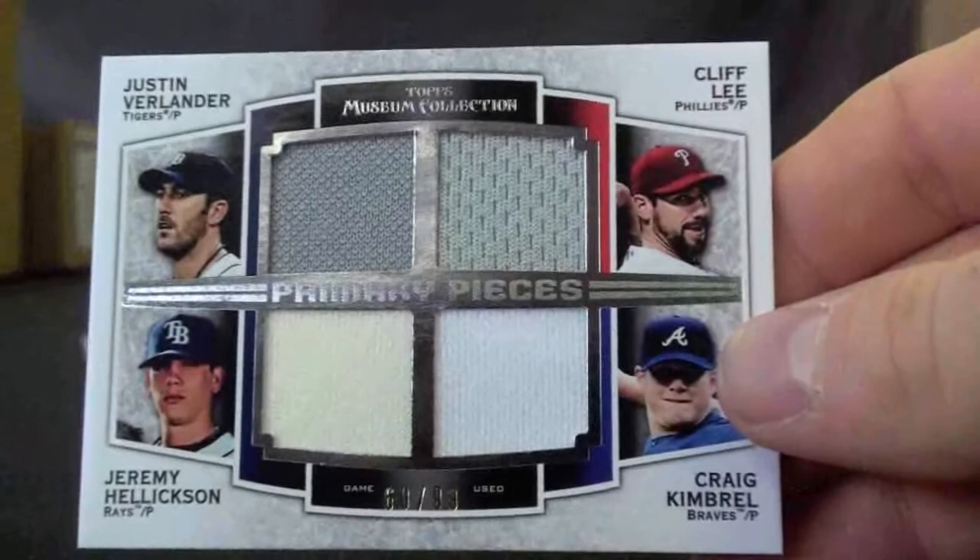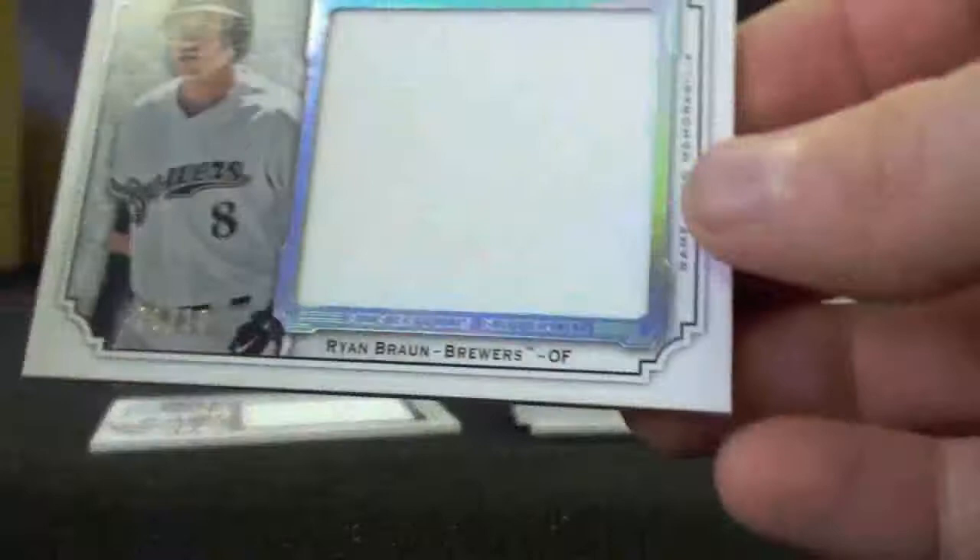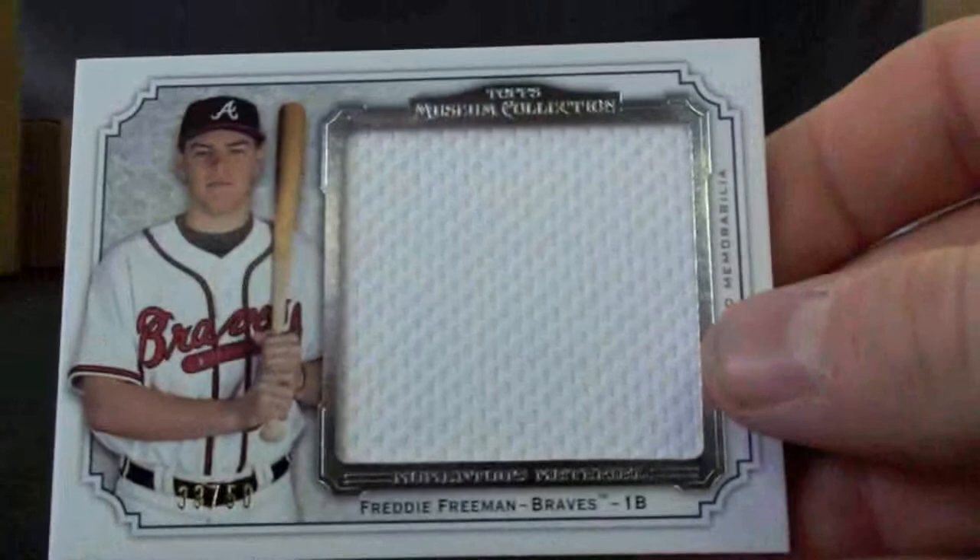The quad piece features Justin Verlander, Cliff Lee, Jeremy Hellickson, and Craig Kimbrel. Then a Ryan Braun 1 of 10 Jumbo Jersey, and a Freddie Freeman numbered to 50 Jumbo Jersey.